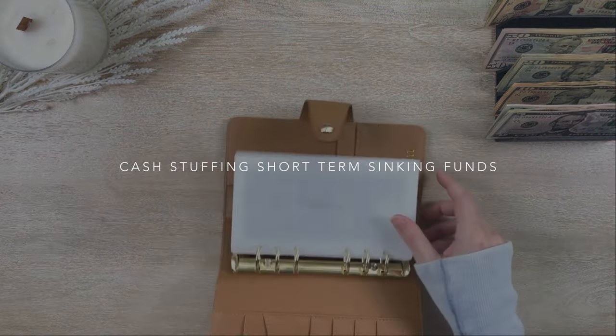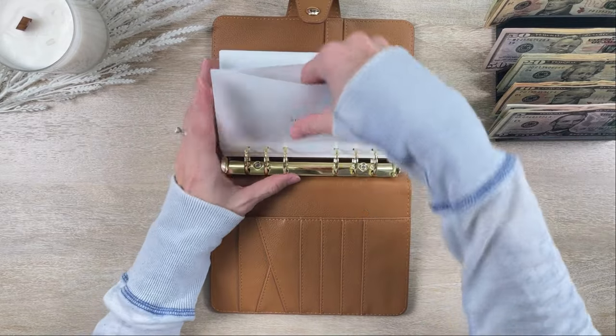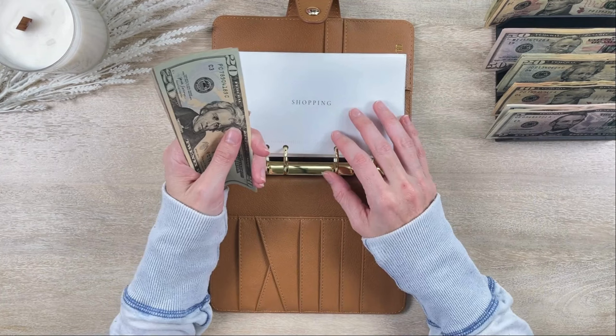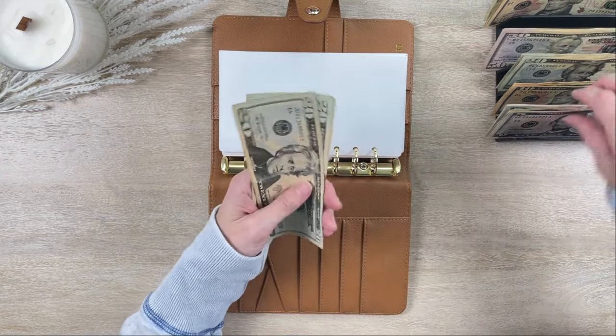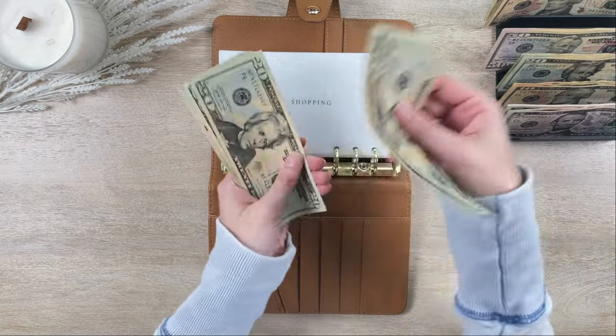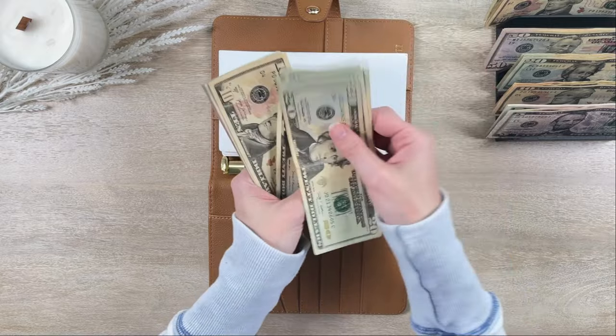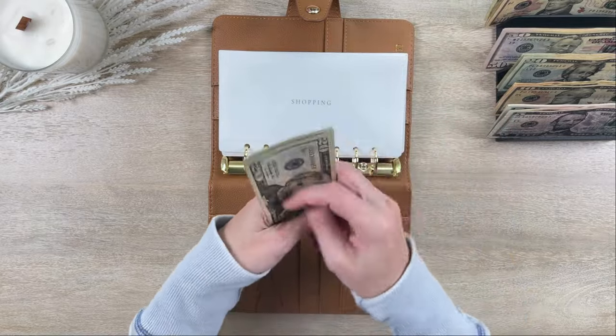Next is my short-term sinking fund binder. Shopping is getting $25 this week, so shopping now has $150.